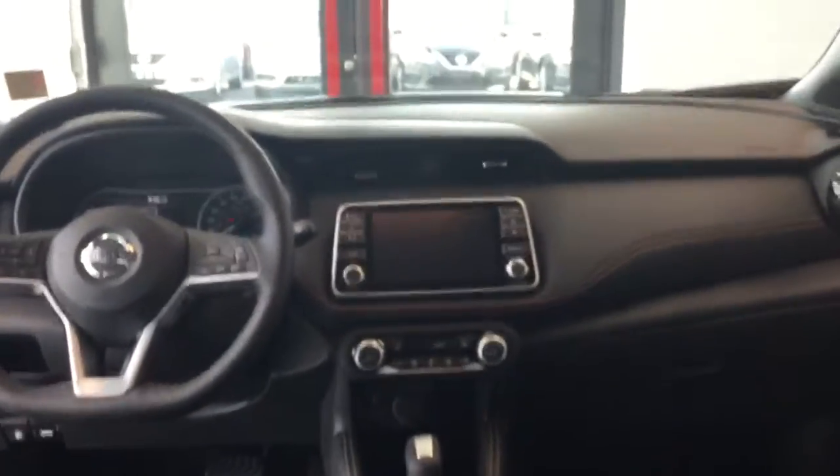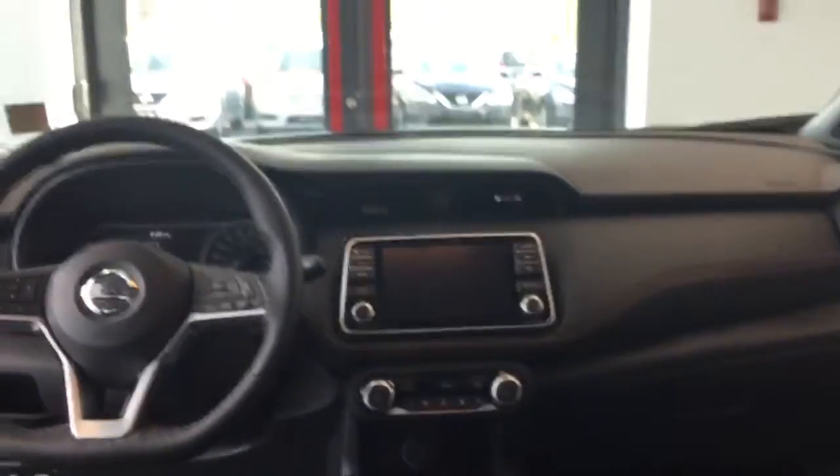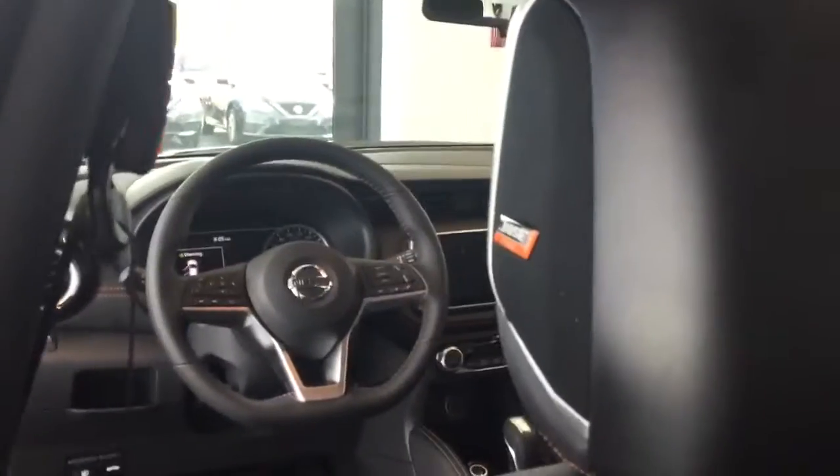One of the coolest things about these Kicks is the speaker system. There are eight speakers, but two of them are actually located in the headrest — one on the right and one on the left.